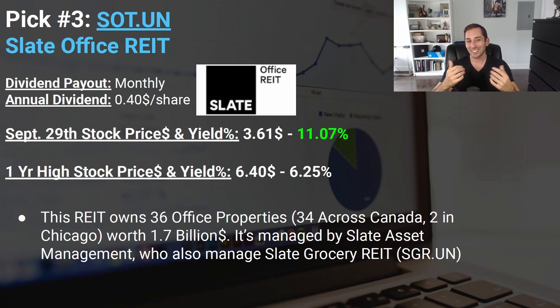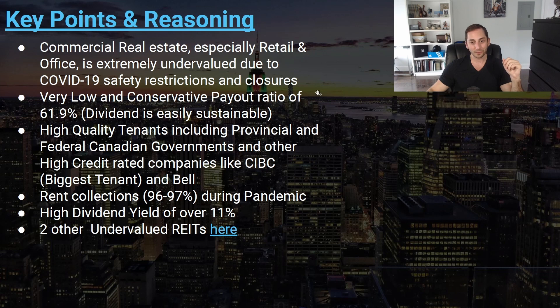Pick number three is a single REIT — the Slate Office REIT, ticker SOT.UN, which I also made a recent video about alongside Innovalis REIT. At the time of the pick, the price was $3.61, giving an incredible 11.0% yield. This REIT is purely office-focused, owning 36 office properties mostly in Canada but also two buildings in Chicago. It's managed by the same team behind Slate Grocery REIT.